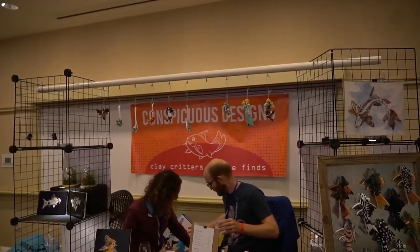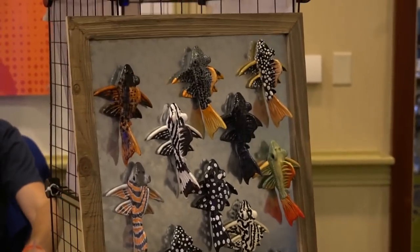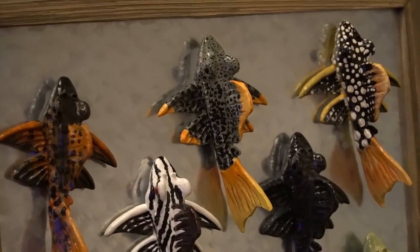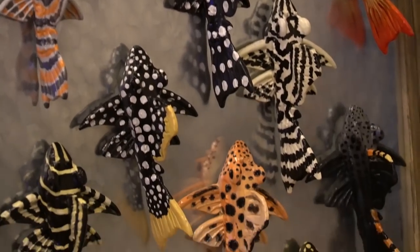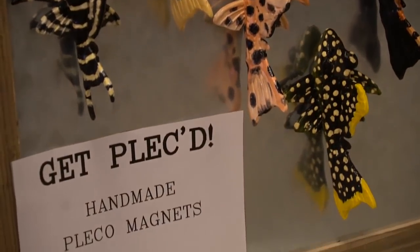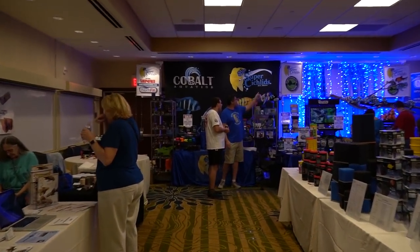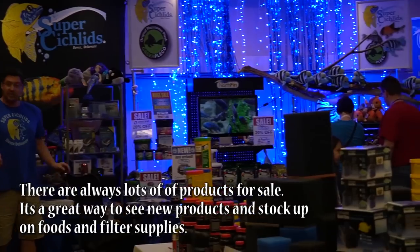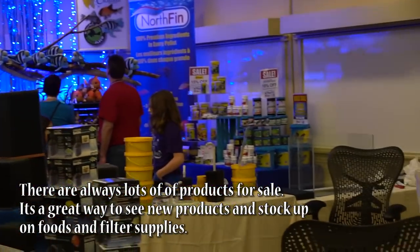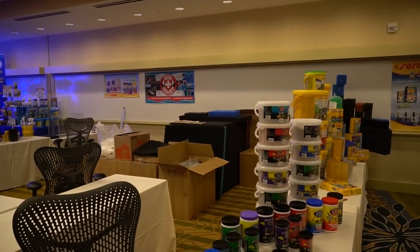At these events there's always a lot of different vendors and you can find unique things like pleco magnets, fish foods, nets, supplies, bags — pretty much anything you can think of. I always think it's fun when you find unusual fish art or things like that, and I like to pick up stickers and pins. I always take these opportunities to restock on pleco caves, pick up new foods to try, look at ingredients, and talk to the folks selling or manufacturing things to get an idea of what's new on the market.